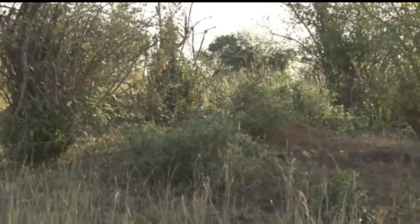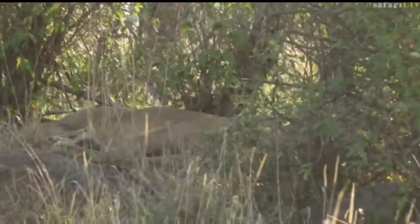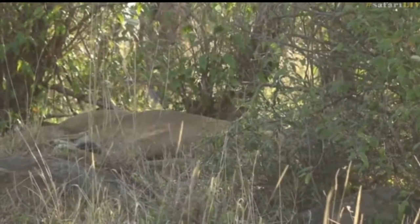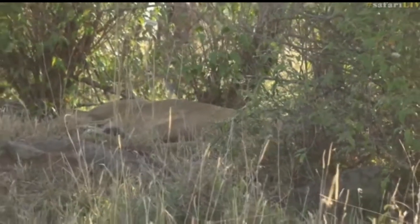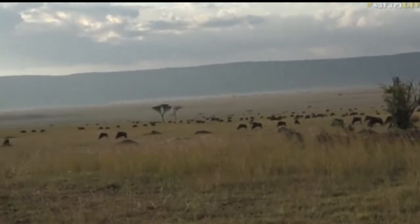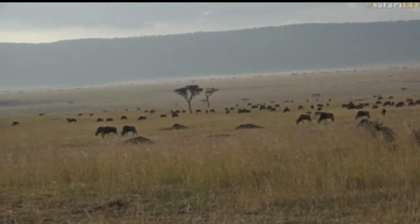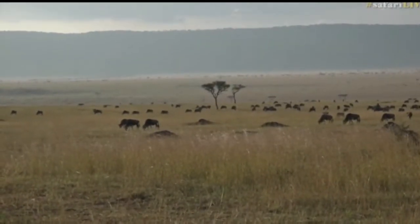There's a termite mound a little bit to the right — it looks like a male, just looks a bit bigger. Let's get a little bit closer. You can see they're in a perfect spot here; the wildebeest are literally around them. Look to my right and you can see wildebeest very close by, spread out over the plains. Let's get a little bit closer and see if we can figure out which pride of lions this is.